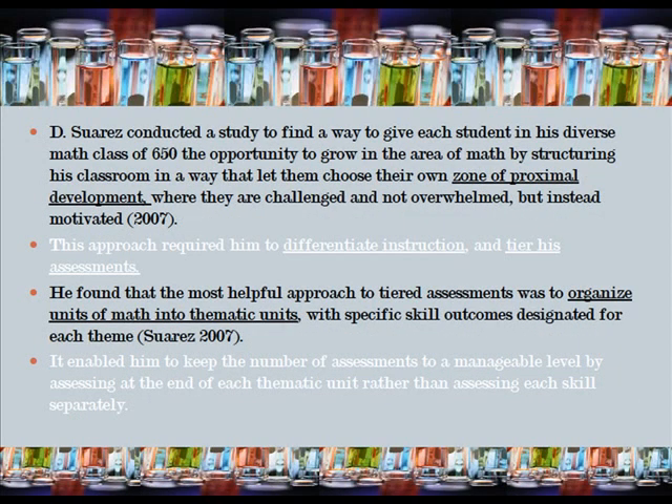Further, D'Soras conducted a study to find a way to give each student in his diverse math class of 650 students the opportunity to grow in the area of math. He did this by structuring his classroom in a way that let students choose their own zone of proximal development — where they are challenged and not overwhelmed, but instead motivated.